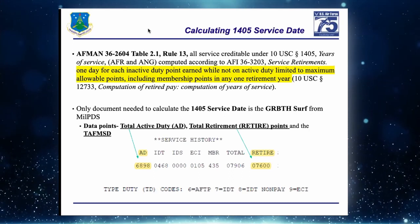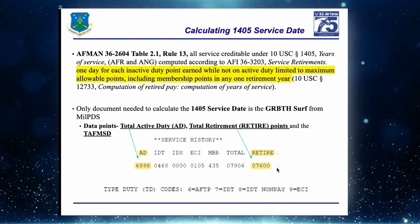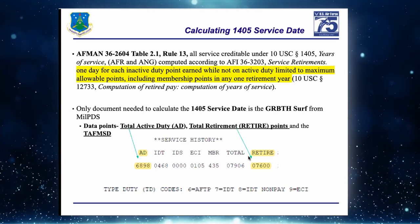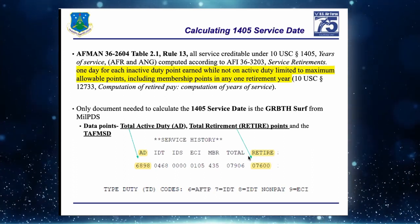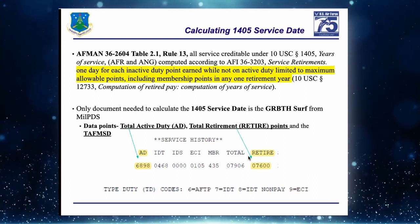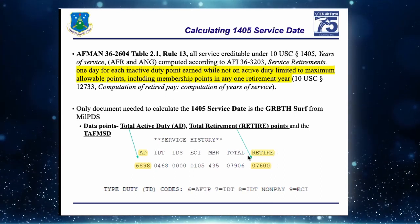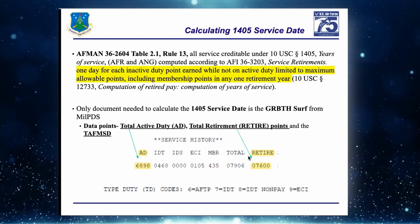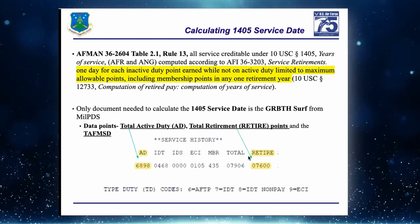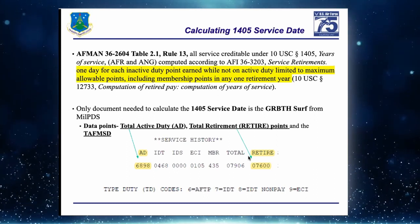For calculating the 1405 service date we need three data points: the TAFMS date we just calculated, total retirement points, and total active duty points from the GR BOTS second page under Service History. Subtract the active duty points from total retirement points — the difference is your 1405 service. This date fluctuates depending on how much inactive duty versus active duty the member has.